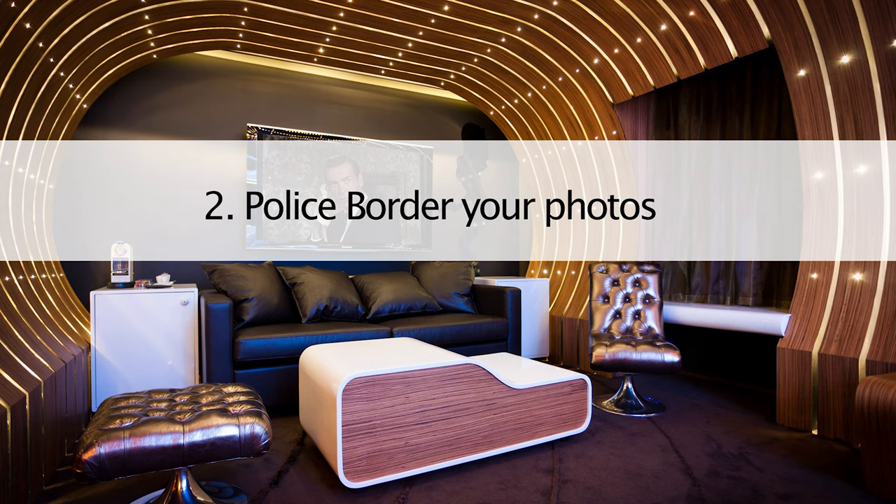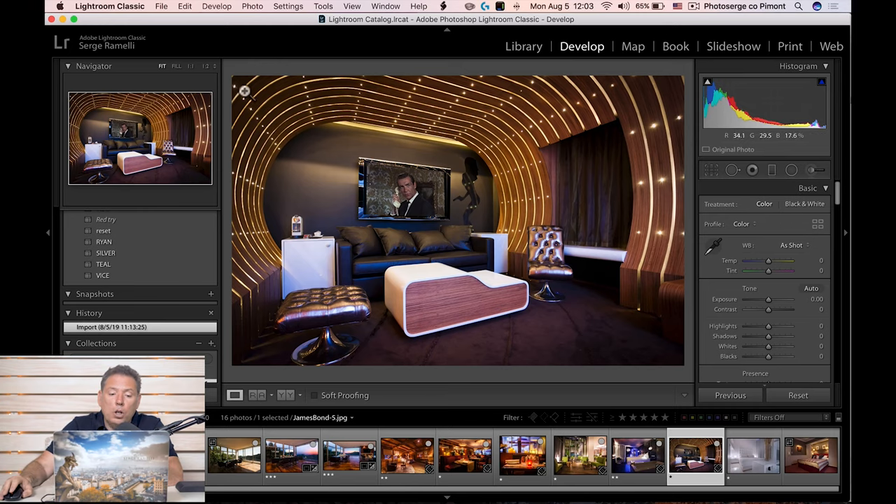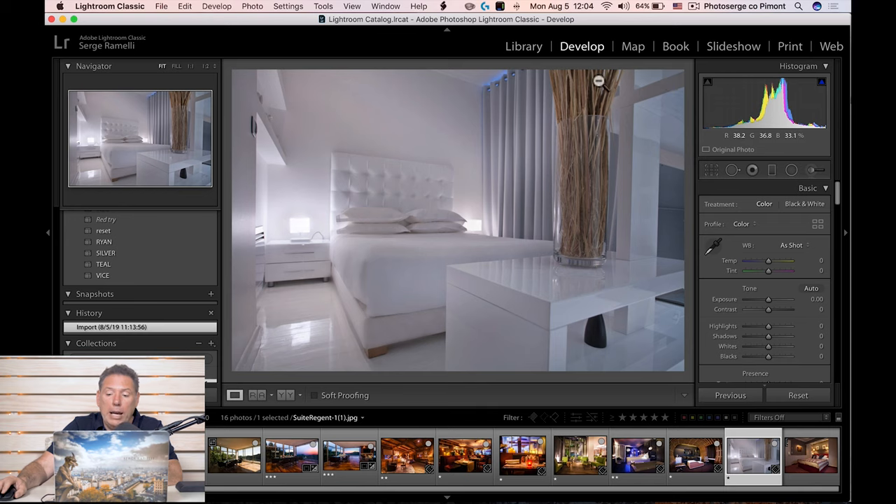Tip number two: police the border of your photo. That means go around your photo and make sure you don't have something like half in or half out of the frame. It's not an absolute rule — on this photo, for example, I on purpose left something kind of half in, half out, because I wanted to tell a strong story, and if I was too wide I wouldn't be focused on that bed. But basically, look around your border and police it. Make sure there's not something weird that's like half in or half out. That is really important.